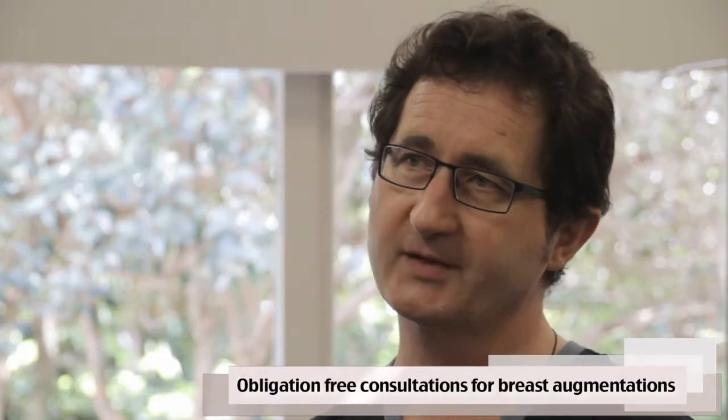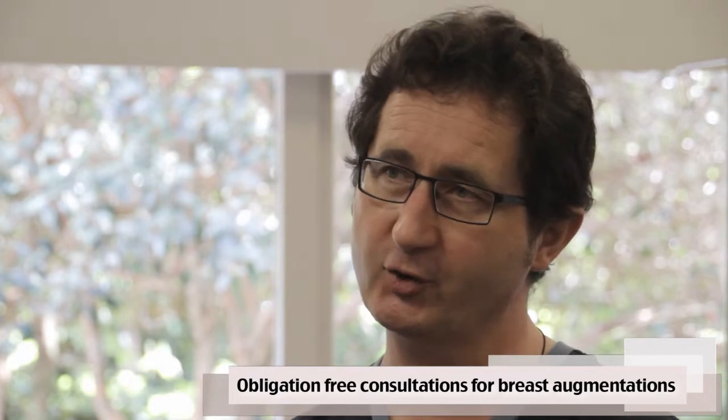My nurse Cheryl offers a no-cost introductory consultation. There are a lot of considerations, so the appointment is about 45 minutes and it's totally obligation free and also totally confidential.